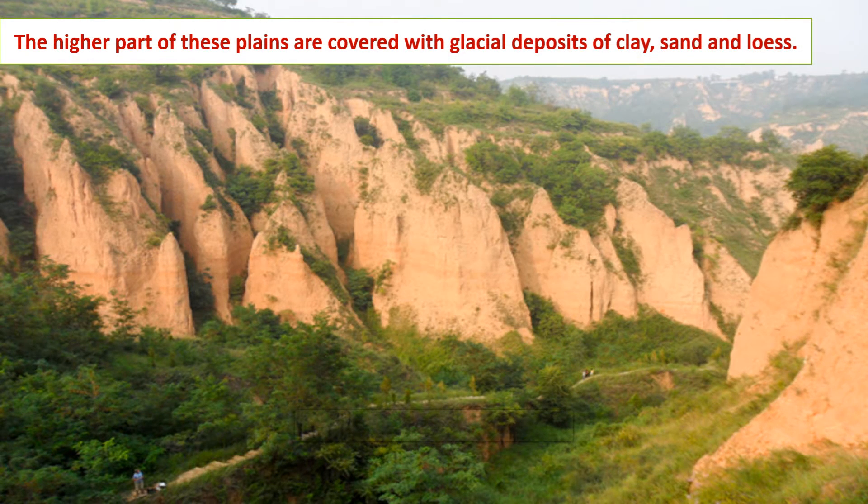The higher parts of these plains are covered with glacial deposits of clay, sand, and loess. The soil is good for agriculture due to the presence of these deposits.